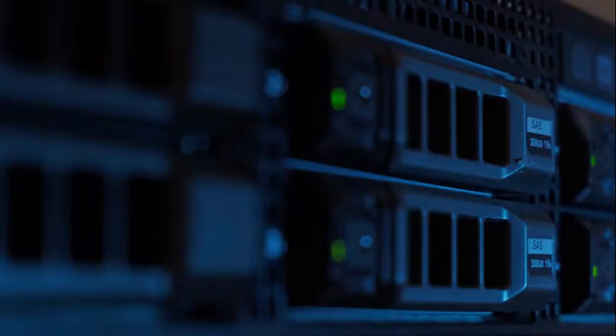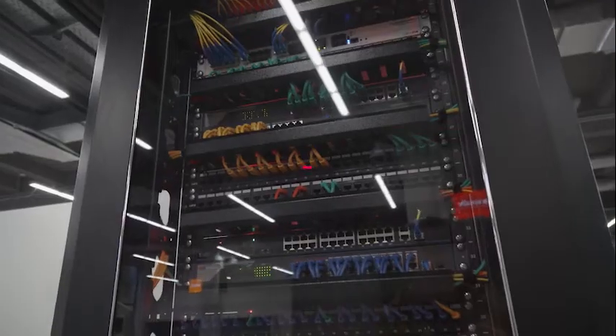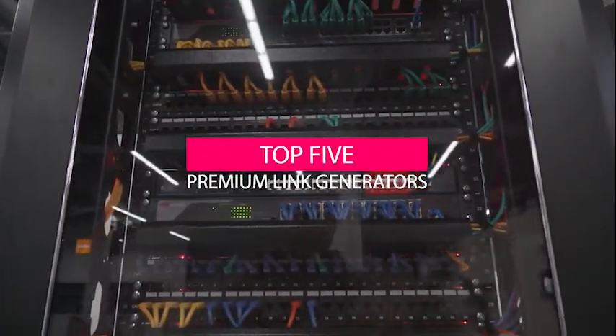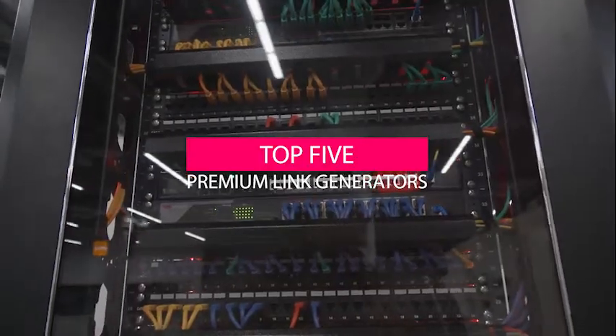Hi there. Are you tired of paying for premium content on file hosting sites? Well, you're in luck, because in this video we'll be discussing the top five best free premium link generators that are working in 2023.